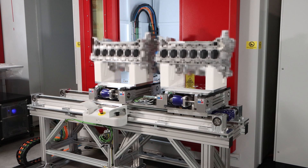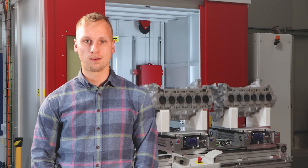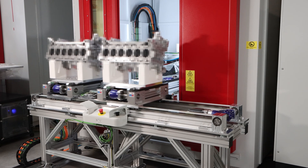So we developed an exchange unit for him. The test part is placed by a robot on a holder which is located on the first conveyor. It drives to the center in front of the doors.